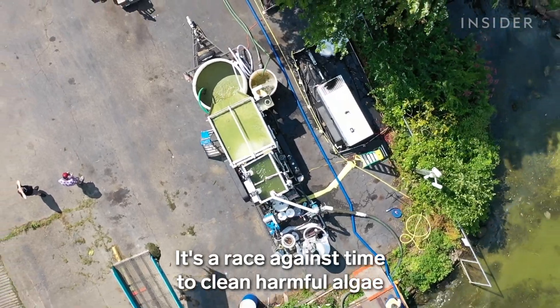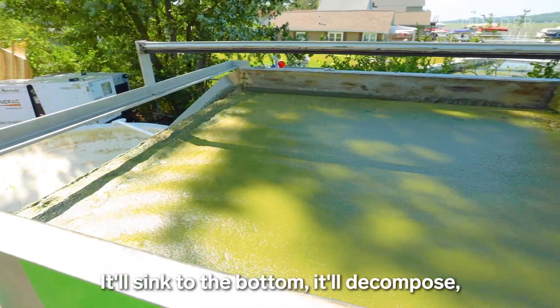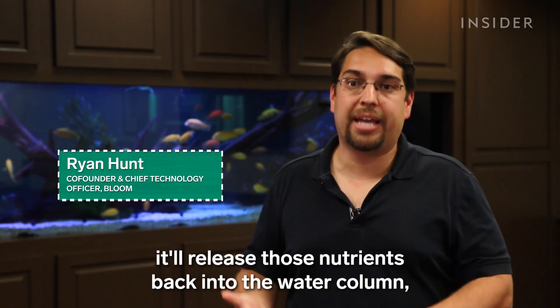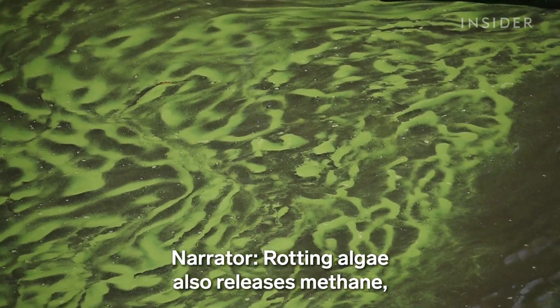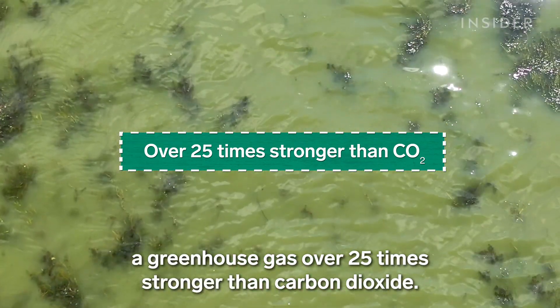It's a race against time to clean harmful algae out of waterways before it dies. It'll sink to the bottom, it'll decompose, it'll release those nutrients back into the water column, and then with sunlight and water again, you're going to have another bloom. Rotting algae also releases methane, a greenhouse gas over 25 times stronger than carbon dioxide.